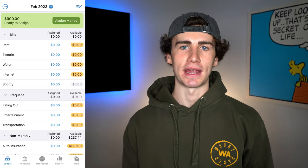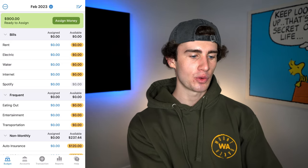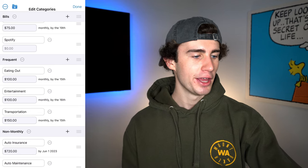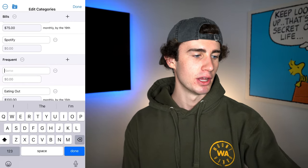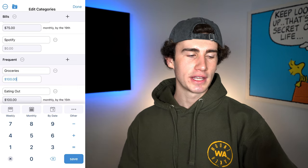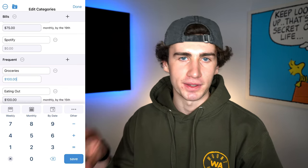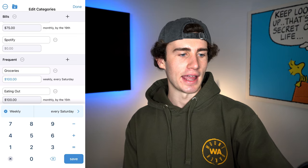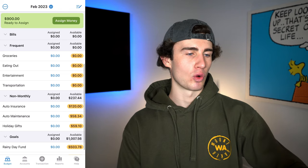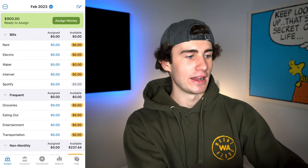For the first budget, let's say you go grocery shopping every Wednesday and typically spend about $100. To add a new category, hit the pen icon in the top right, scroll down to frequent, and hit the plus icon to the right of the main category name. We'll enter 'groceries' for $100. When scheduling your target spend amount, YNAB lets you choose weekly, monthly, or by a specific future date — I'll click weekly and set it by every Wednesday, then hit save target. As you can see, the groceries category is now under the frequent tab with a yellow bubble since we've set a target but haven't assigned funds yet.